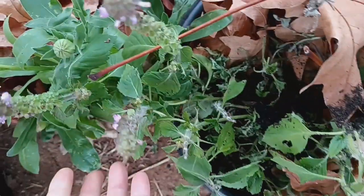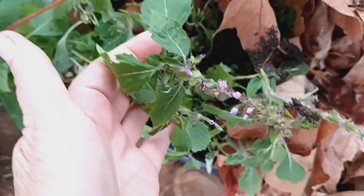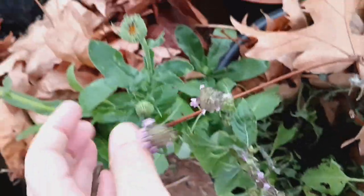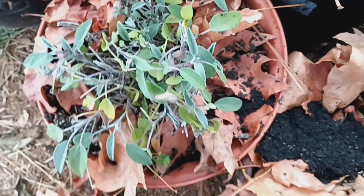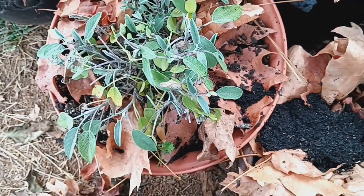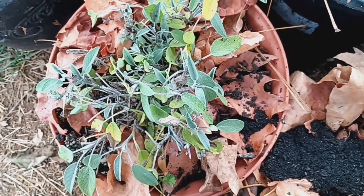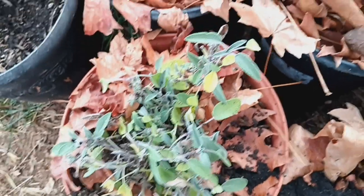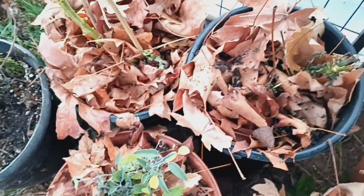Oh, look at this in here — my tulsi. This type of tulsi always dies back in the cold, but I still have some. Of course, the calendula's good. My sage is really struggling. I picked a lot of that, probably more than I should have, but my neighbor needed some for Thanksgiving and I picked a bunch for her — which I shouldn't have done, because it needed the extra leaves to stay warm. But I would have done it again, because you do that for people.